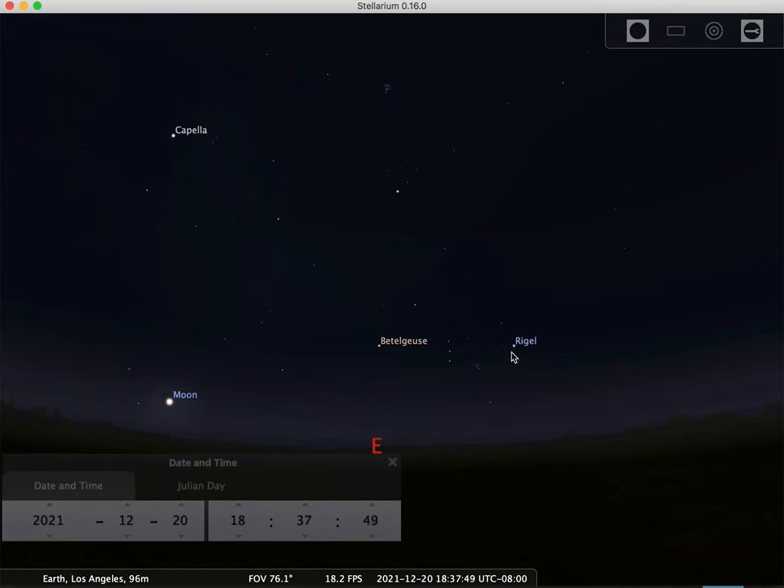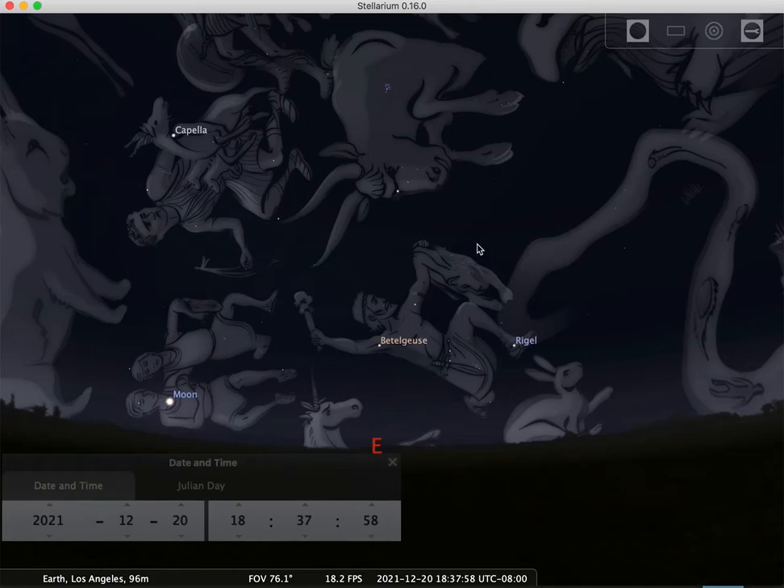I see Rigel there, which is the foot, and this area right here where new planets and solar systems are forming as we speak. If I turn on the constellation art, there's Orion the Hunter right in front of us — Betelgeuse at his armpit, Rigel at his foot, his belt right there, and of course other stars making the club and the animal he's trying to defeat.